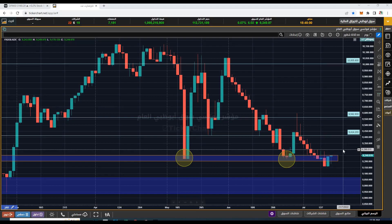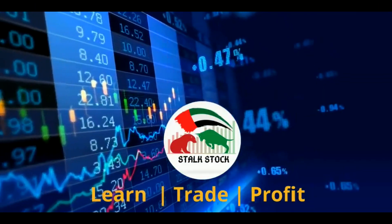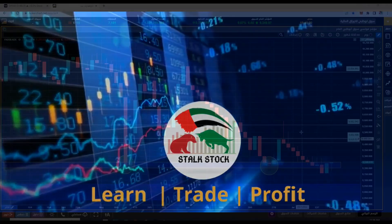Hello stockers, welcome back. In this video I will be discussing the Abu Dhabi stock market exchange index and some potential stocks that are looking bullish. If you are new to the channel, consider subscribing as I keep updating my technical analysis for Dubai and Abu Dhabi stock market. With that, let's start the video.